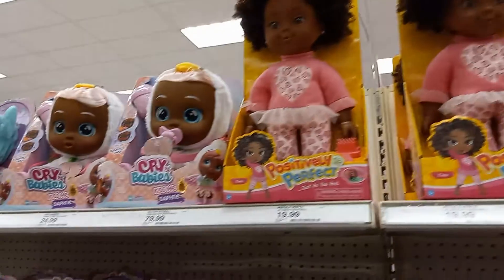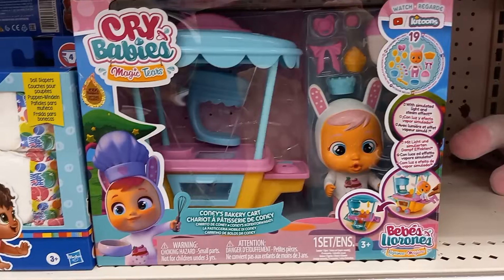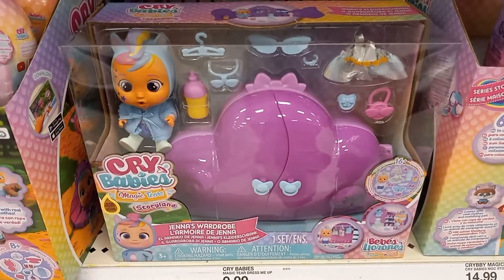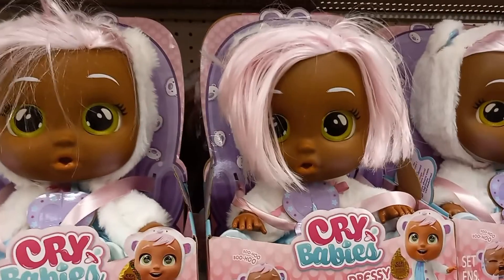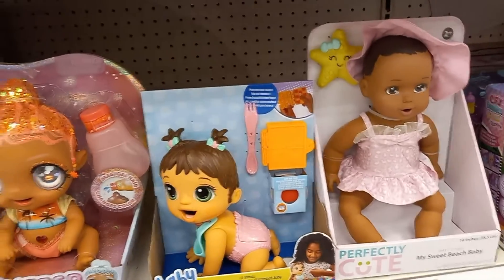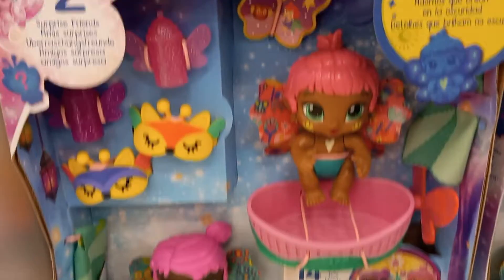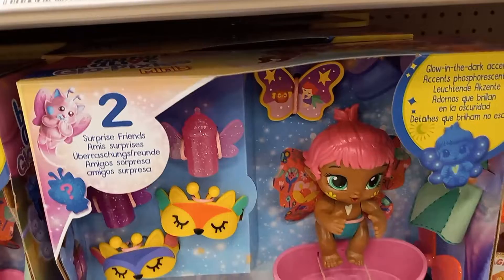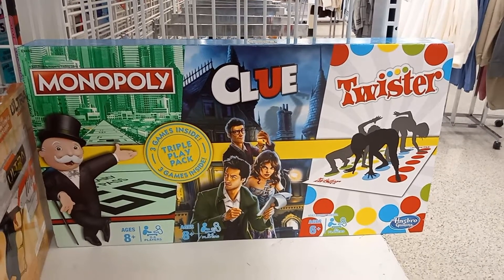Positively Perfect, Crybabies — look at that little Crybaby set, that's a cute one. There's another set. Baby Alive playset — look at that! And at Ross they have Monopoly, Clue, and Twister all in one box!